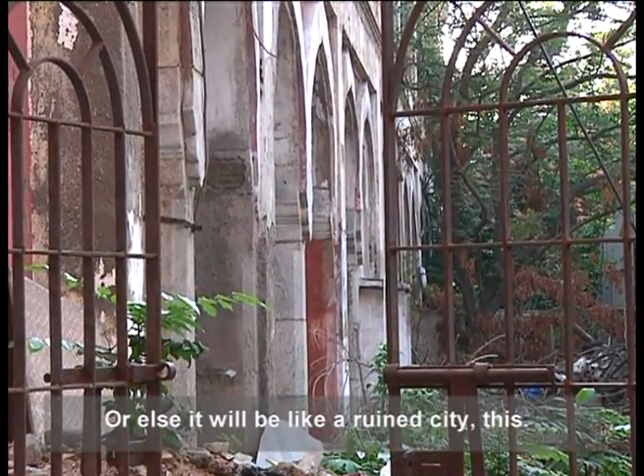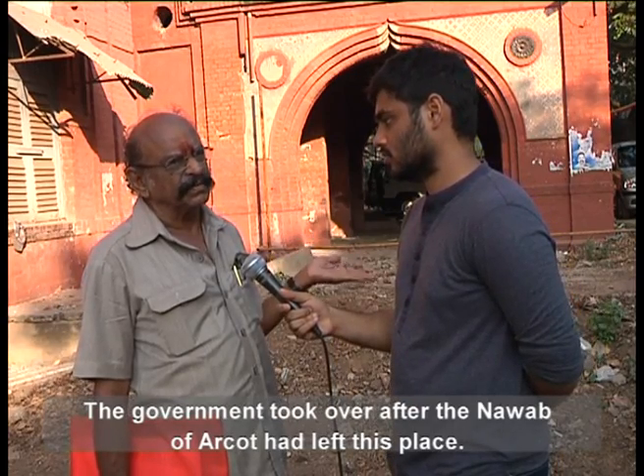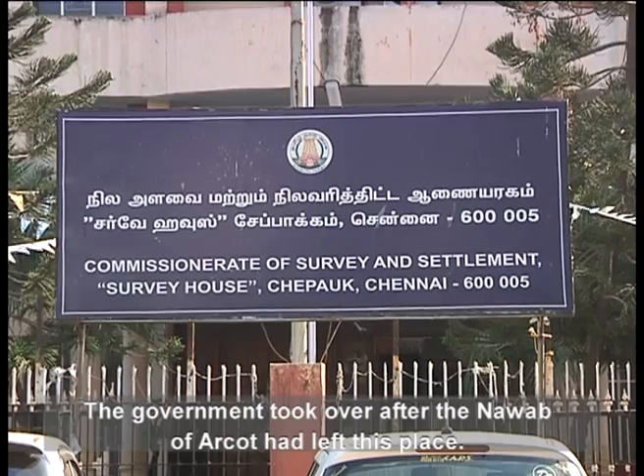This is a heritage palace. After the Nawab's family, this is going to be undertaken by the government.